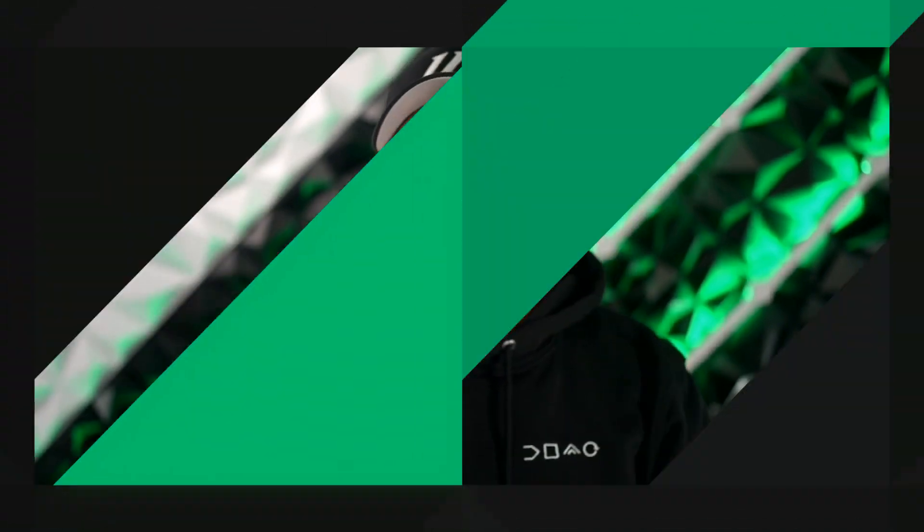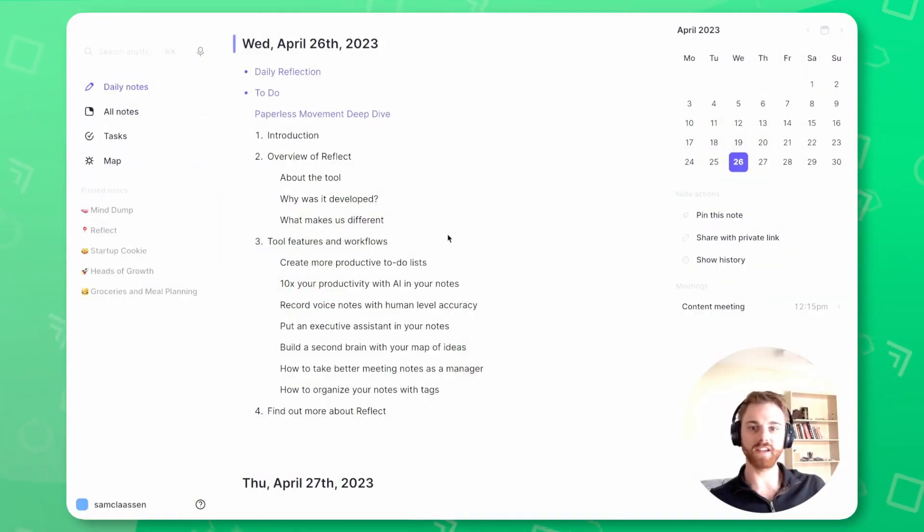Sam will share some highlights from the deep dive. I'm super excited to talk to you today about Reflect and how you can use the tool to take better notes, to think better, and improve your productivity.